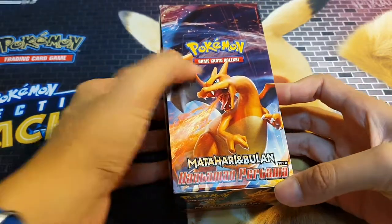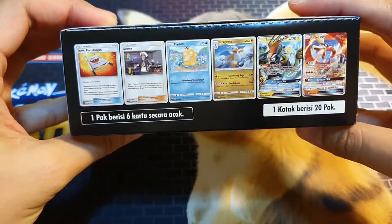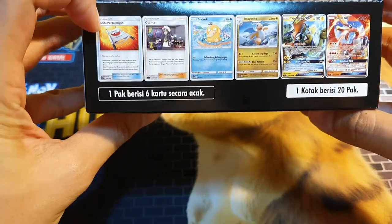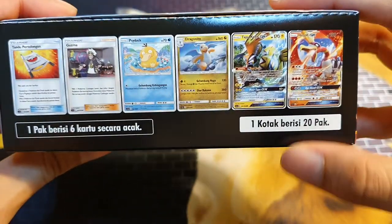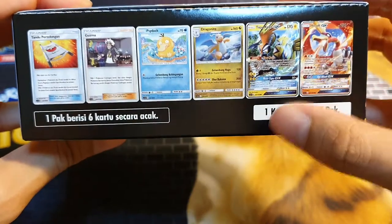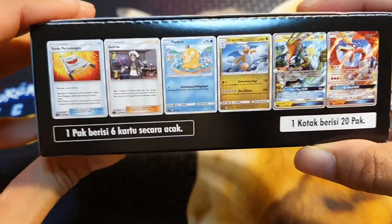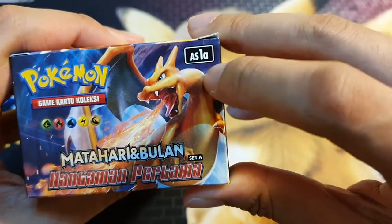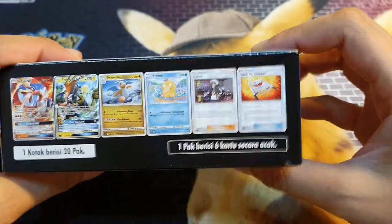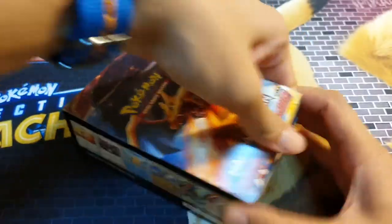'Hantaman Pratama' — the 'Katu Koleski' trading card game. On this side it shows some of the cards you can get: Rescue Stretcher, Guzma, Psyduck, Dragonite, Tapu Koko GX, Ho-Oh. They don't really change the English names on the Pokemon unless it's something like Rescue Stretcher, then they explain it in Indonesian. One pack comes with six cards and in one box there's 20 packs.